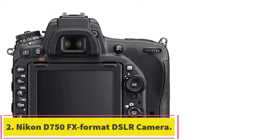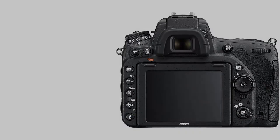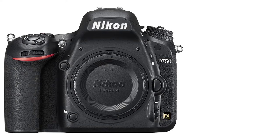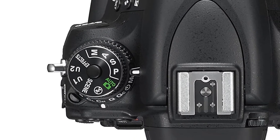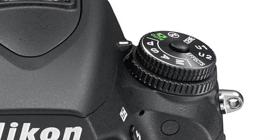At number 2: the Nikon D750 FX Format DSLR Camera. The Nikon D750 FX provides exemplary photo-capturing performance, much better than the Nikon D610. It's incredibly versatile, capable of taking perfect stills and incredibly smooth videos. Anything this camera captures will have outstanding sharpness, quality, tonality, and resolution.